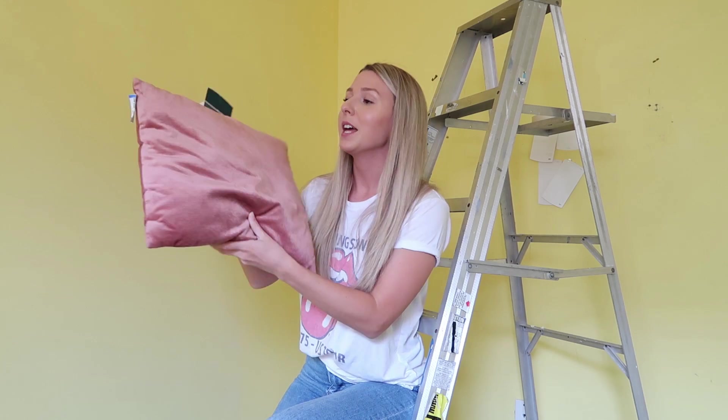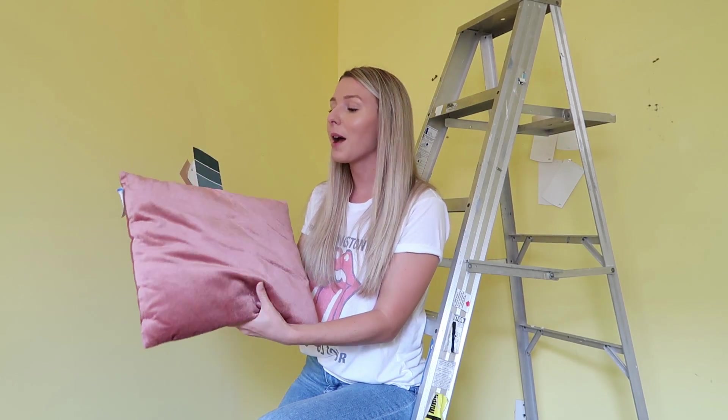I've never painted a wall this dark before and I think it's awesome but also a little scary. Let me know down below if you've ever done a really dark color. I found these gorgeous velvet pillows from my thrifting video — I love their color, which is why I picked up this pink color swatch to see what they'd all look like together. I don't want it to be vibrant or bright; I want it to look sophisticated, elegant, bold, and really beautiful. I'm going to go get some samples and we can swatch them together and decide.